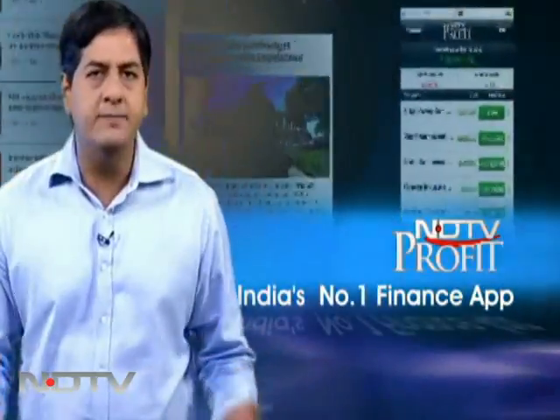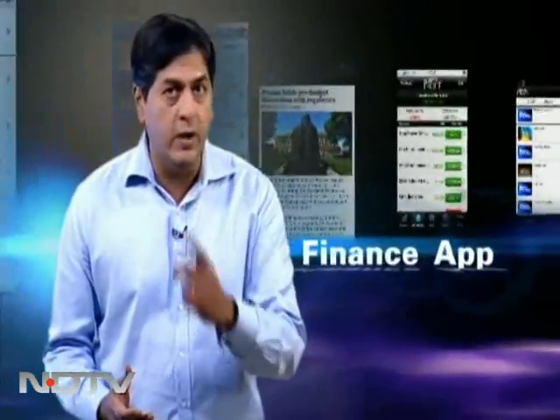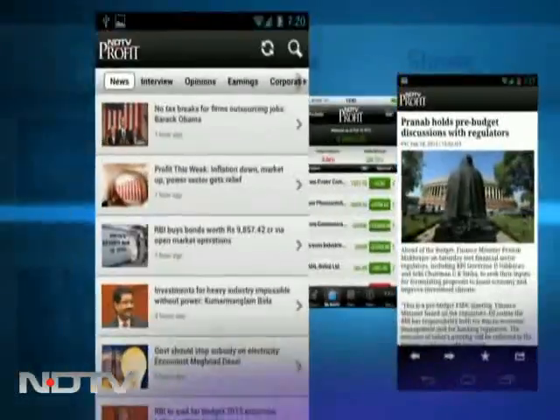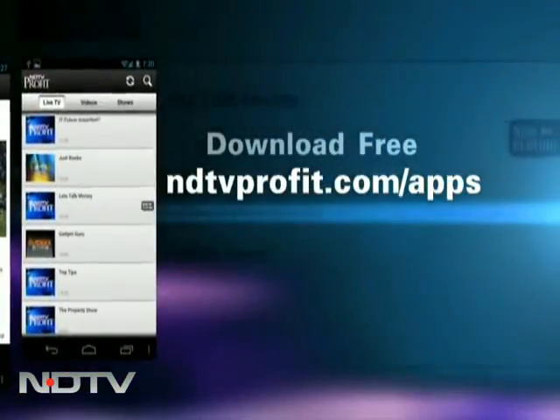The NDTV News app has redefined the entire genre. Now another market beater — it's already hit number one. NDTV Profit, India's number one finance app. Download free at ndtvprofit.com/apps.